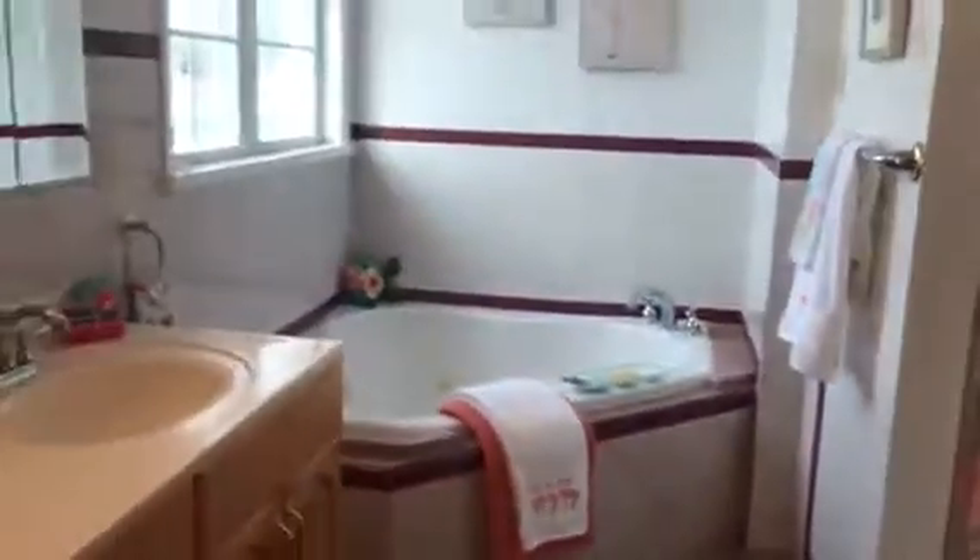And again, every bedroom in this home has its own personal bathroom, so no one will ever be fighting over the bathroom.